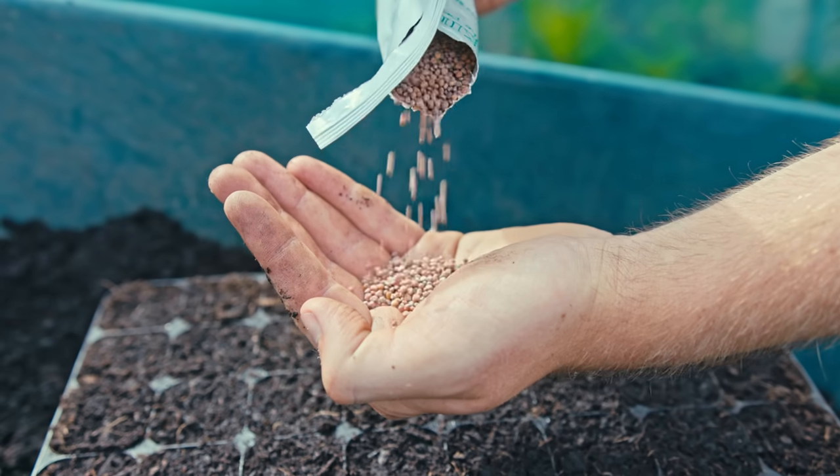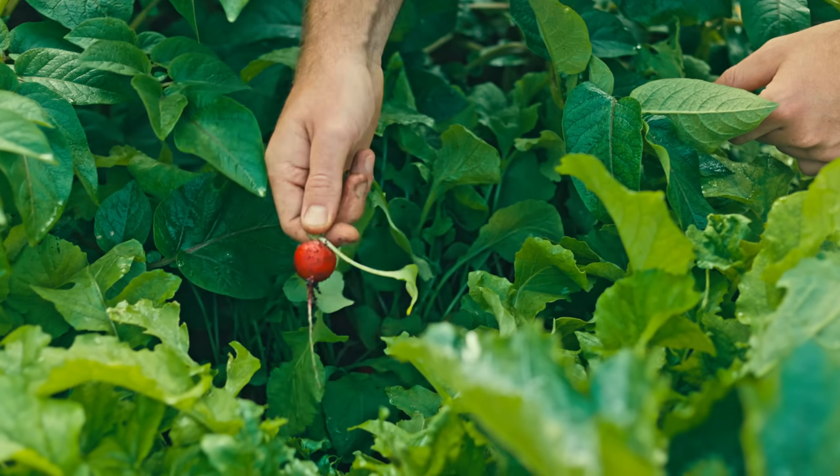Now for the 10 most productive crops to sow in the month of August — every single one of these I am sowing in August. This is the list I've made for myself and hopefully you'll find it useful as well. This list follows no particular order whatsoever, and so I'm going to start off with carrots.